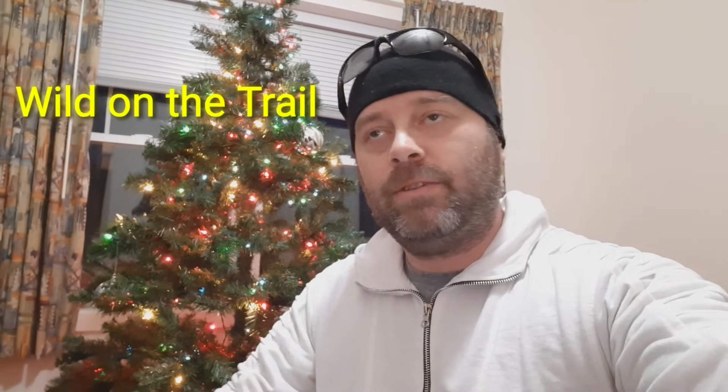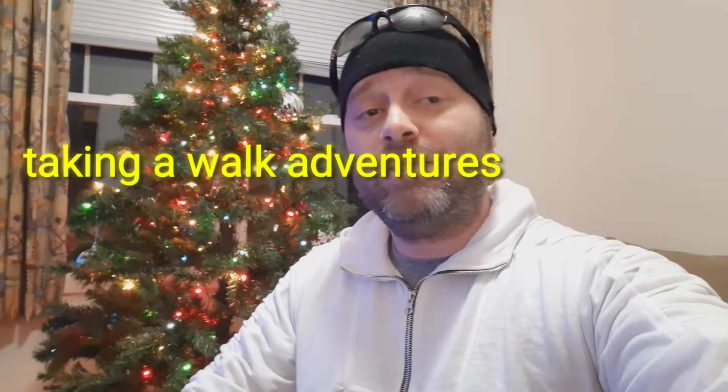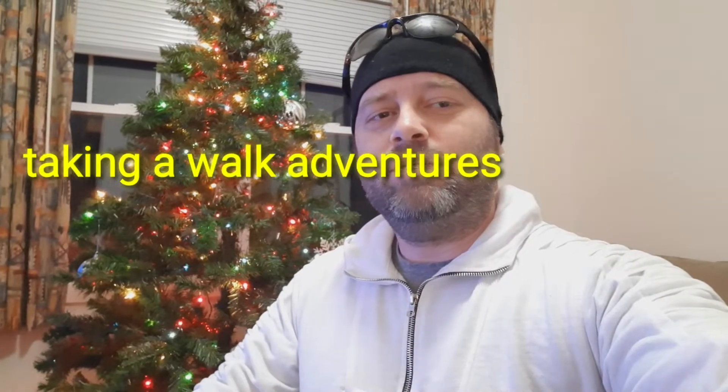I just got challenged by Wild What from Wild on the Trail for the three Christmas movie challenge. So I'm going to do that challenge from Pickleball, the half pound challenge, and while I'm at it I might as well do the toast to the class of 2020 — all in one big video.